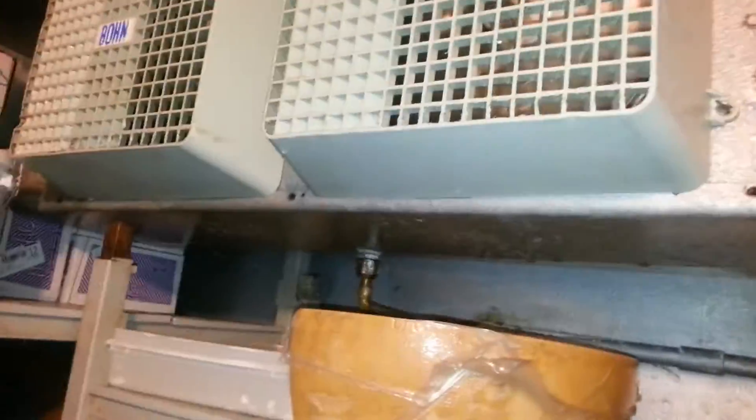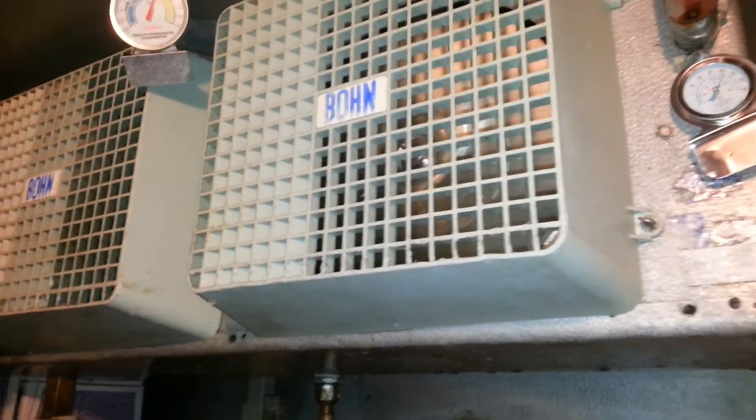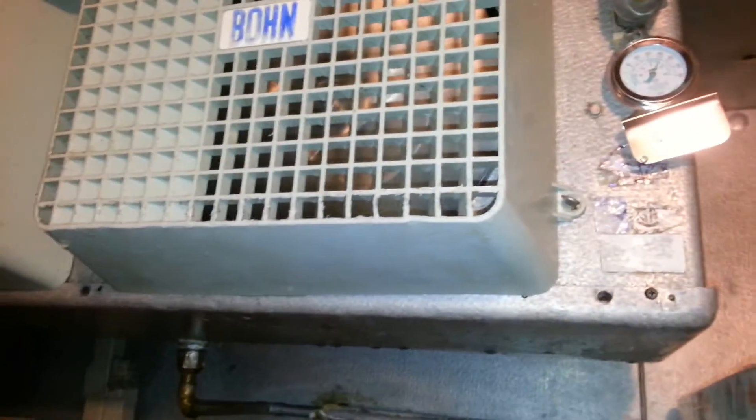Before all the doors, the debris was behind the unit, so it was actually clogged — there was nothing, no air coming through. Right now I can feel the air coming through. See the thermometer? It's flying away. There is air coming through guys.